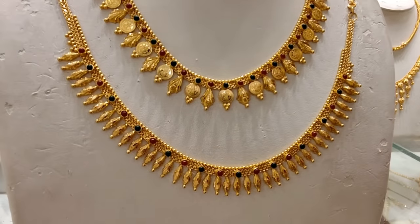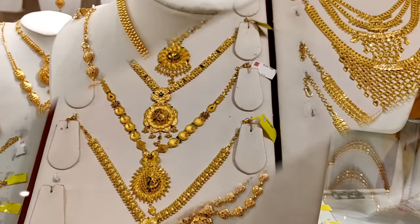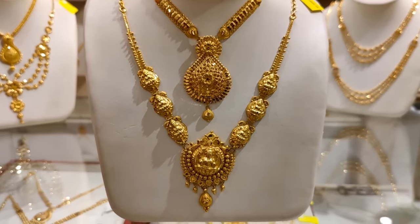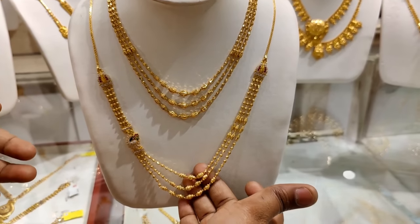Hi, Hello Friends! Welcome or welcome back to our channel. We are going to share with you all the necklace collection. This is our favorite shop — super and different designs. We will share with you all the necklace collection.